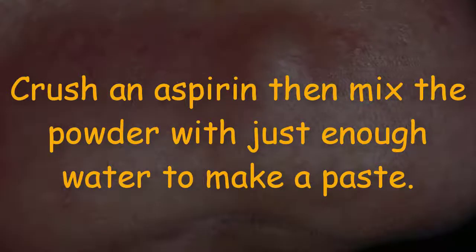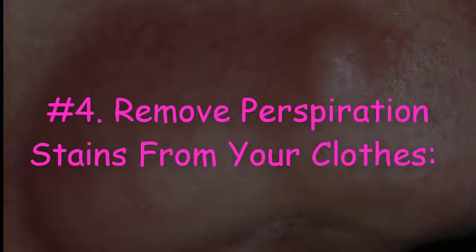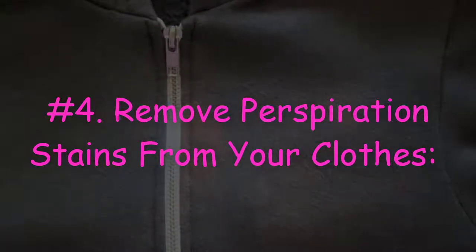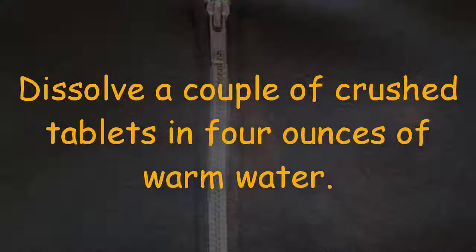Number three: help get rid of an ugly pimple. Crush an aspirin, then mix the powder with just enough water to make a paste. Coat the pimple with this paste, then after a few minutes, wash it off.